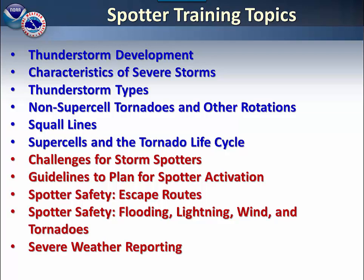After that, we will cover some of the challenges you will experience as a storm spotter, guidelines for you to plan for spotter activation, escape routes that you will need as a spotter, and safety rules for flooding, lightning, wind, and tornadoes.